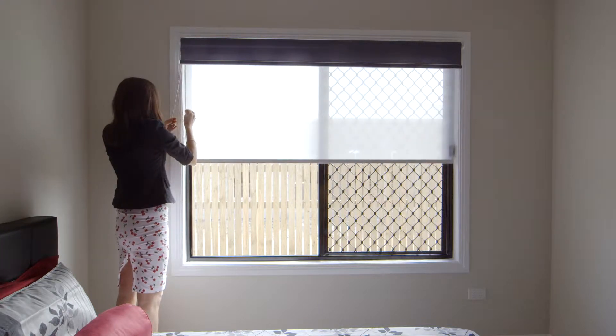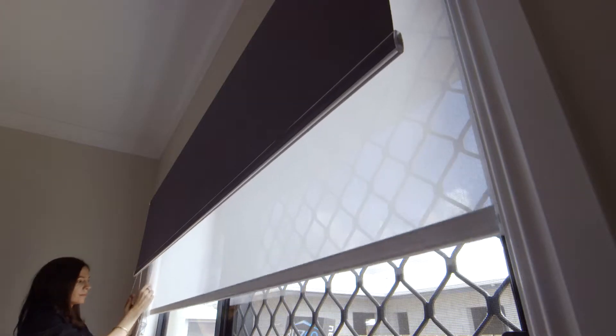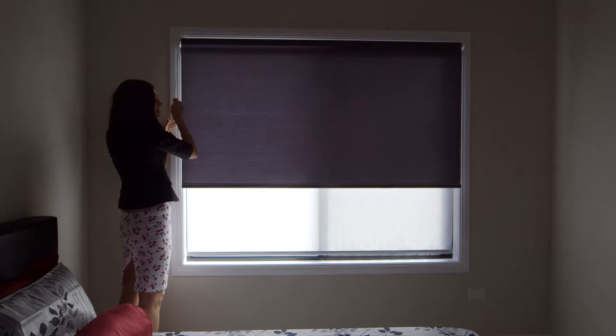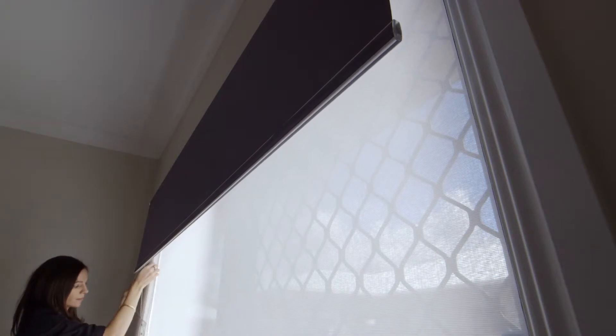Dual blinds allow you to combine the functionality of two different fabrics in the one system, offering you the option to adjust both light levels and night time privacy. The dual blinds provide smooth and effortless operation in a lightweight system. They can be installed as a manual or motorized option.